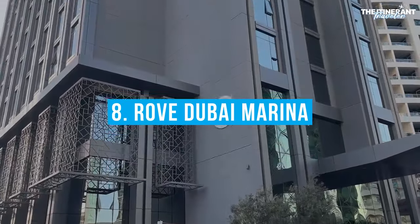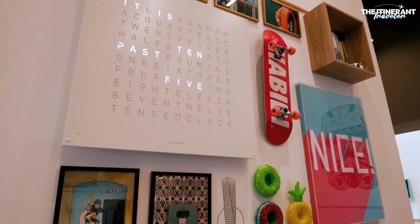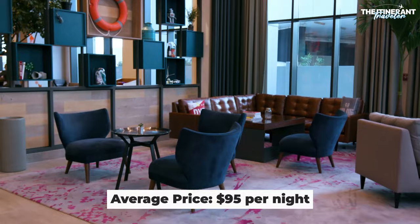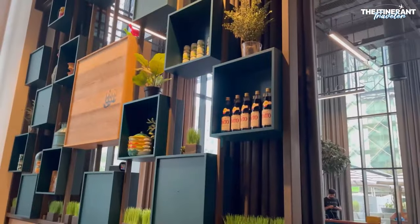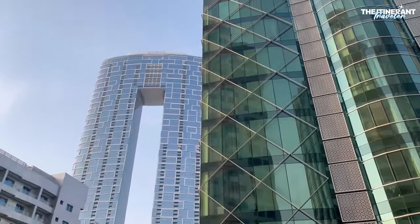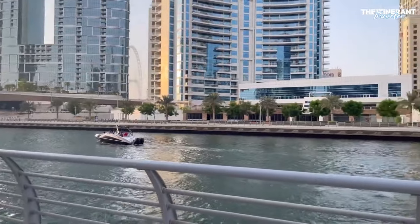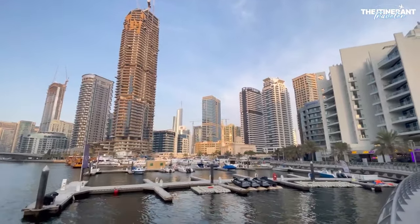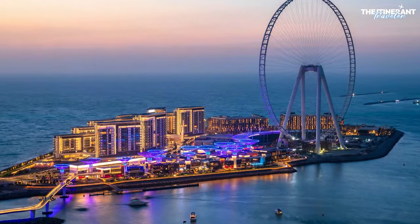Number 8: Rove Dubai Marina. This hotel's creative and futuristic style makes it stand out among the more typical luxury establishments in the heart of Dubai Marina. Enjoy the waterfront location, close proximity to restaurants, bars, and stores, and incredible views of Palm Jumeirah. The Dubai Tram and Metro, as well as popular destinations like JBR Beach and Blue Waters Island, are easily accessible on foot.